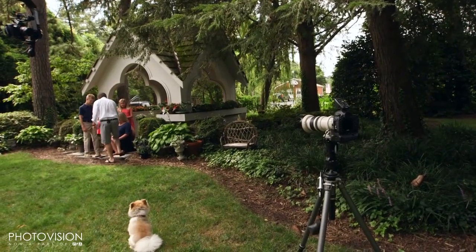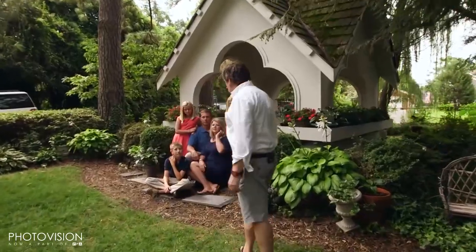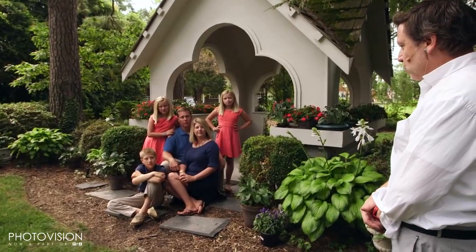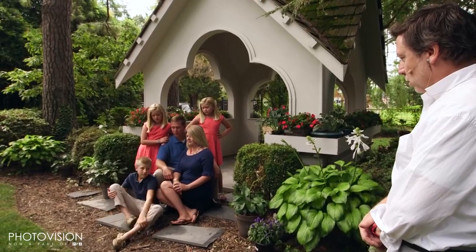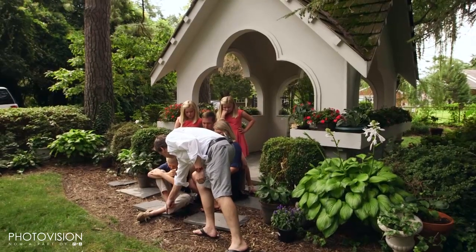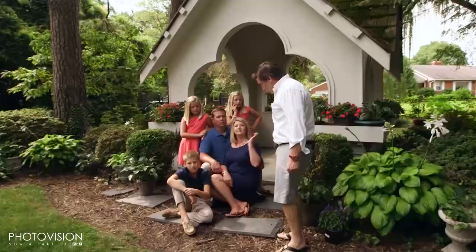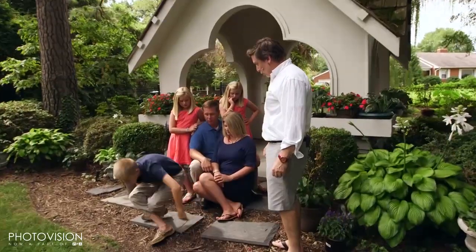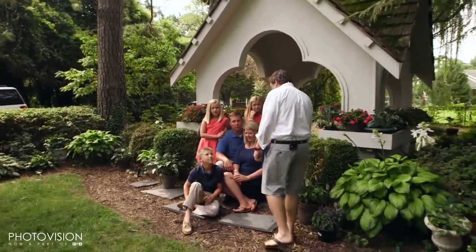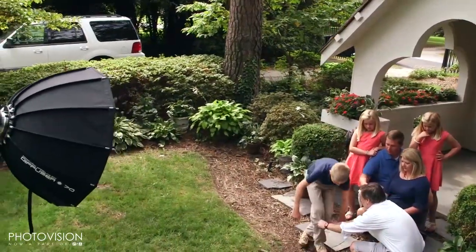Buddy, can you sit down on the ground right there for me? Come out just a teeny bit more from Daddy. Hey Jack, can you bring your right knee up to your chest like this? There you go. Switch knees and do the other knee — let me see if I like that one better. Tuck this one behind there and let this one come forward. That's perfect. Stand up and push your pant legs down and get back in the same position so they're a little longer. Now sit back down — boys' pants always do that.